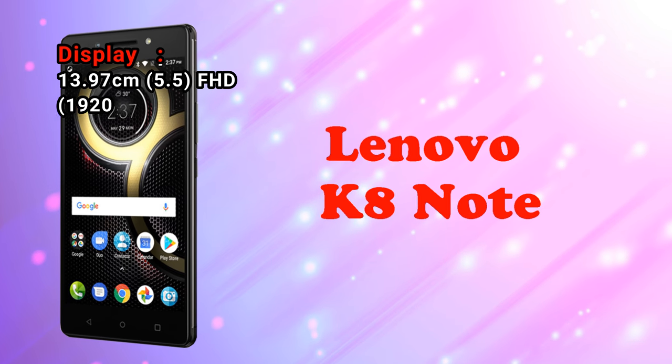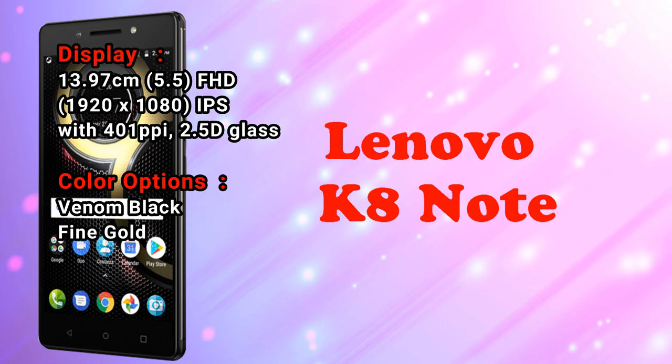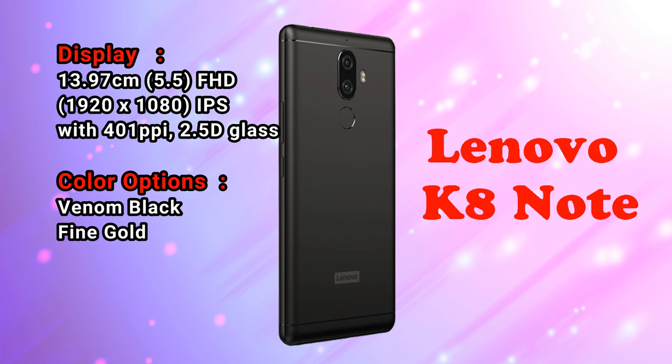Display: 13.97cm, 5.5-inch FHD 1920x1080 IPS with 401 ppi and 2.5D glass.